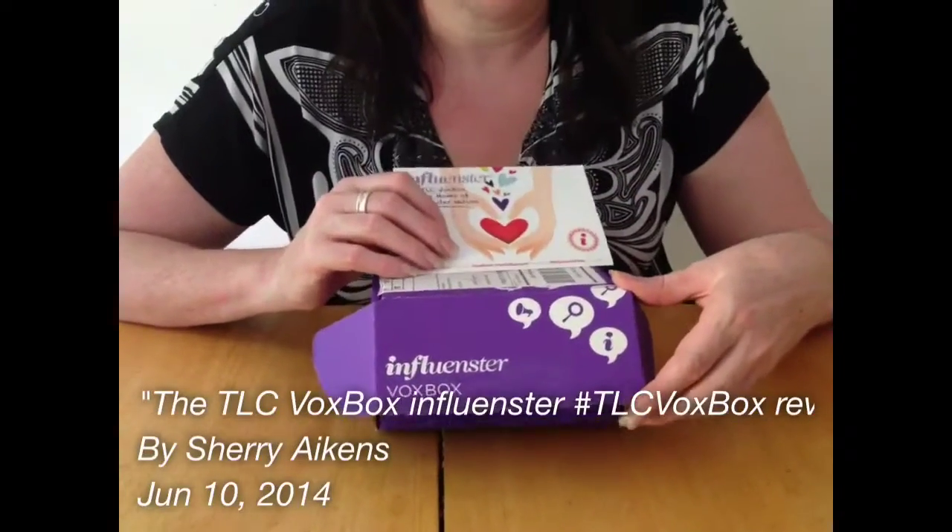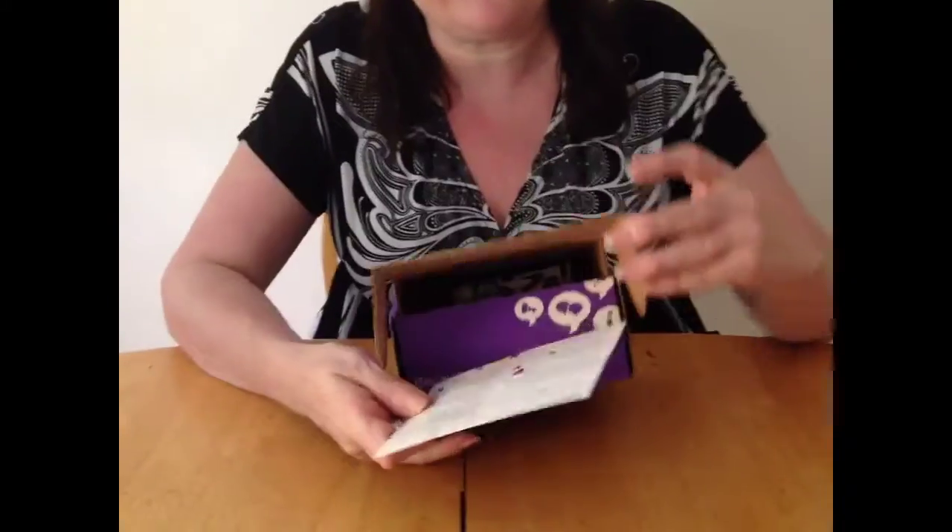Hi, so this is the Influencer Vox Box, and I want to tell you what's inside. I just got the box, and I actually used one of the things in the box already. So let me show you what's inside it.